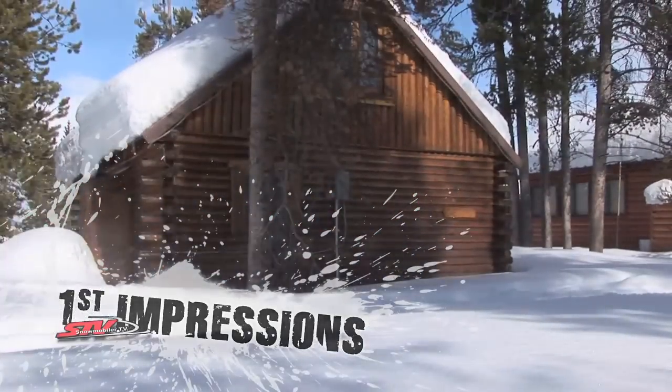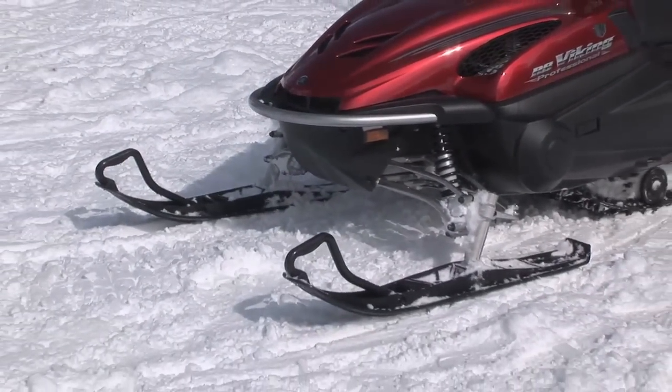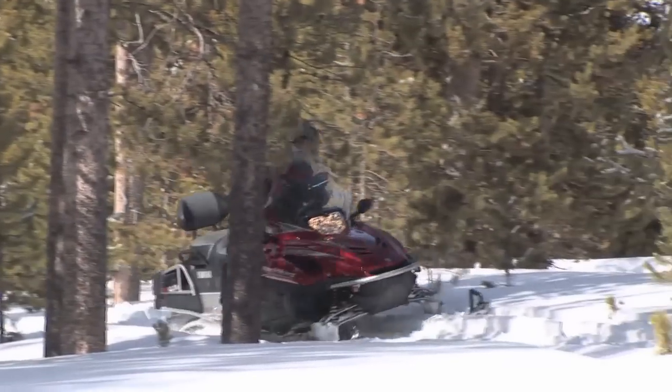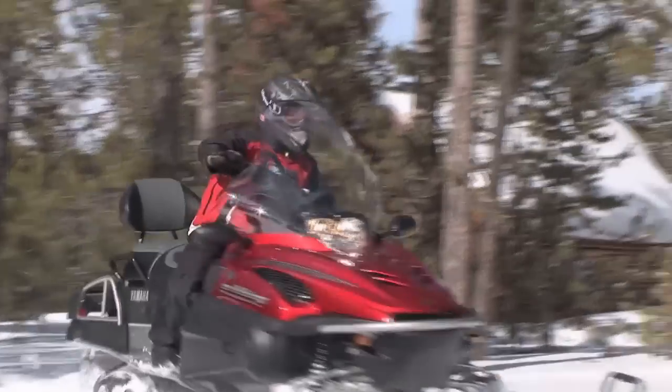Long famous for its VK540, the new workhorse in Yamaha's stable for a few years now has been the RS Viking Professional. This sled has been a mainstay performer in areas where off-trail work is required, especially on the east coast in Newfoundland and Labrador.